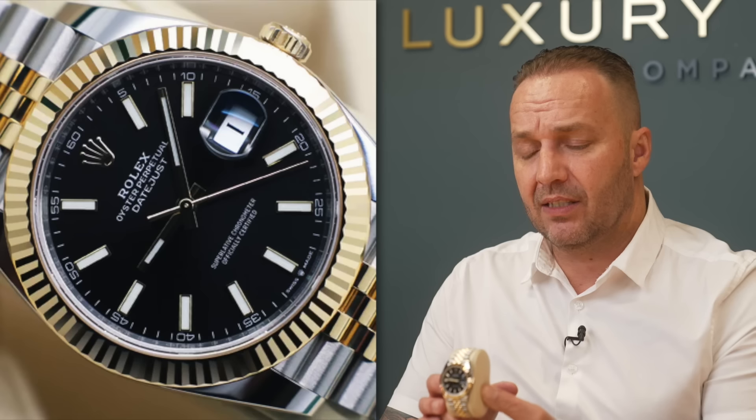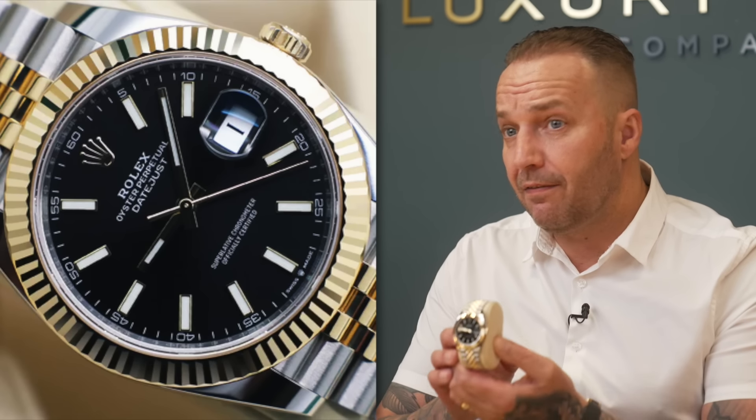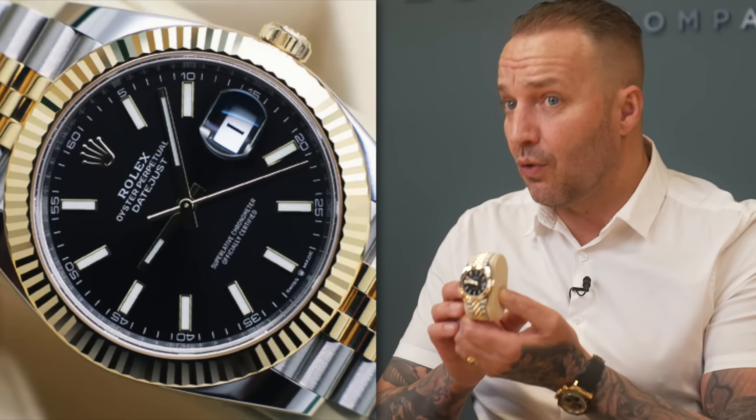For example, I have here a Rolex Datejust 41 - this is a brand new 2023 model, it's the steel and gold, jubilee, fluted bezel, black dial. Really nice watch. It had a price rise recently in January for all Rolex models - this is now £12,100 list. My client bought it last week from his local AD to work his way up the list.